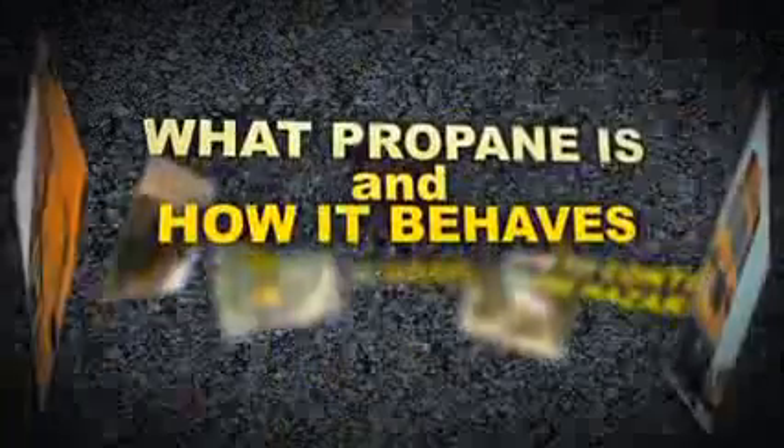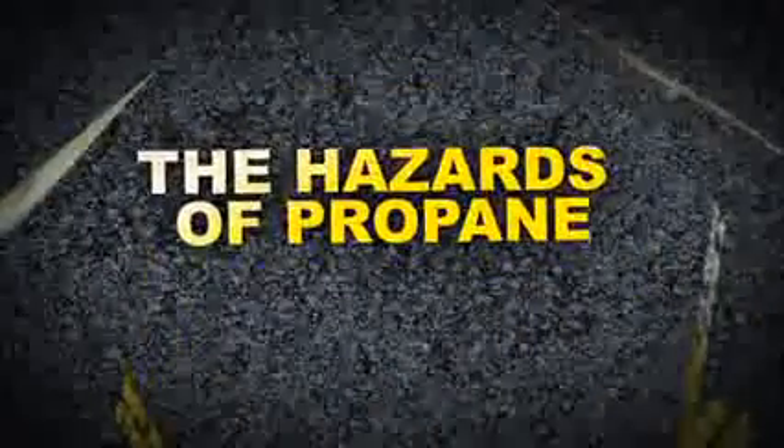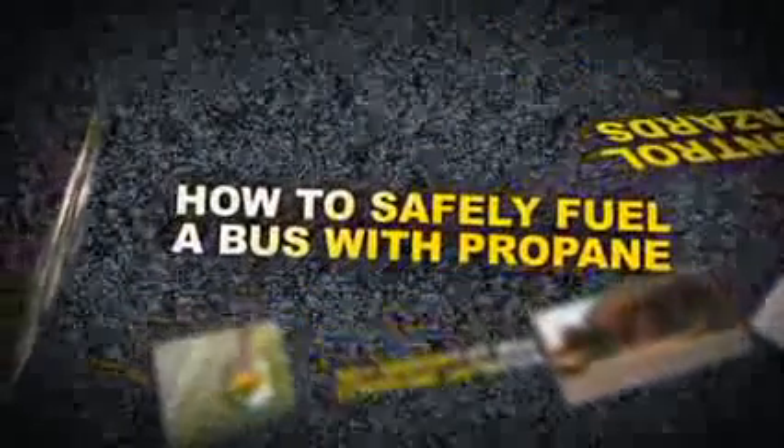We'll show you what propane is and how it behaves, the hazards of propane, how to control those hazards, how to prepare for potential incidents, and how to safely fuel a bus with propane.